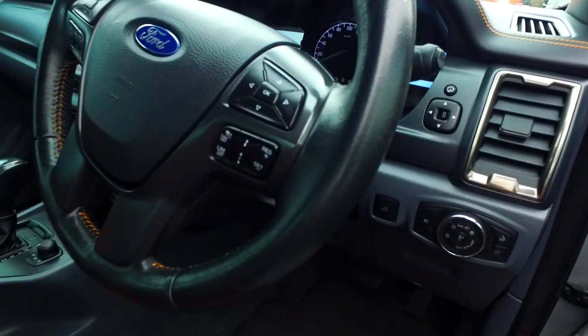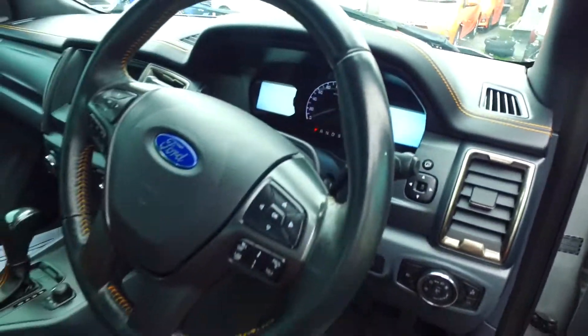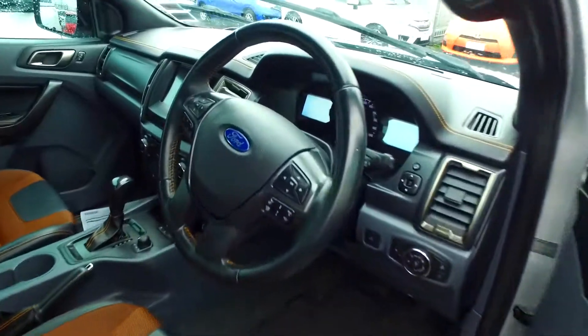By the way, this one does have radar cruise control. What else does it have going on? Light in the back there, automatic lights, lane departure warning. Nice. All the best, mate. Take care. See ya.